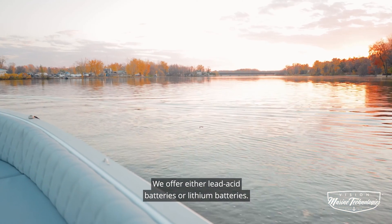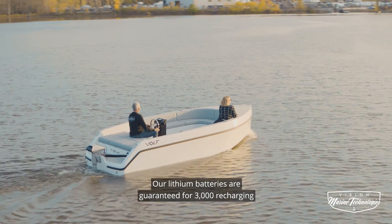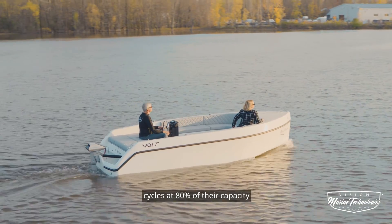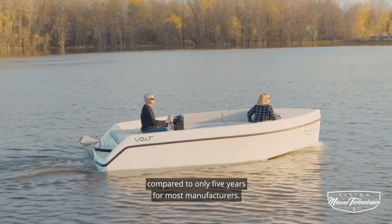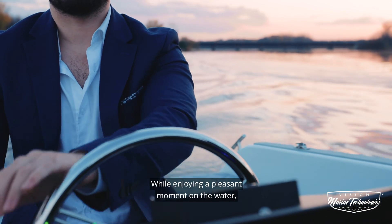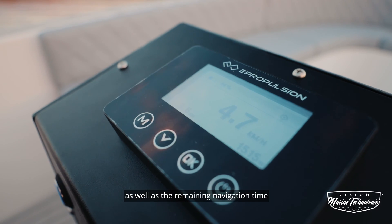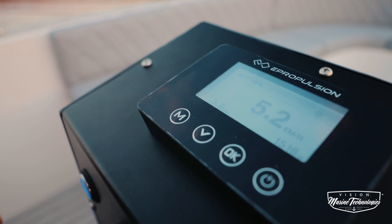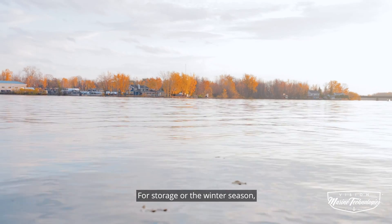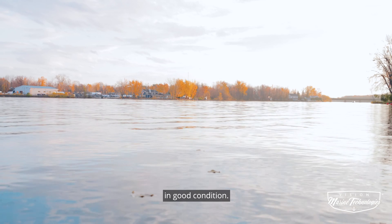We offer either lead-acid batteries or lithium batteries. Our lithium batteries are guaranteed for 3,000 recharging cycles at 80% of their capacity, compared to only 5 years for most manufacturers. While enjoying a pleasant moment on the water, you will be able to view the battery status as well as the remaining navigation time at your current speed. For storage or the winter season, we use smart chargers to keep your batteries in good condition.